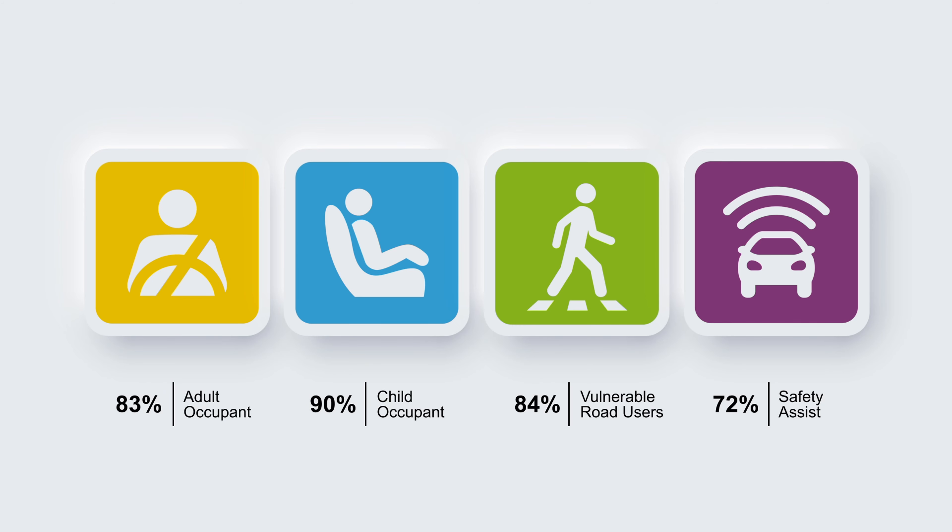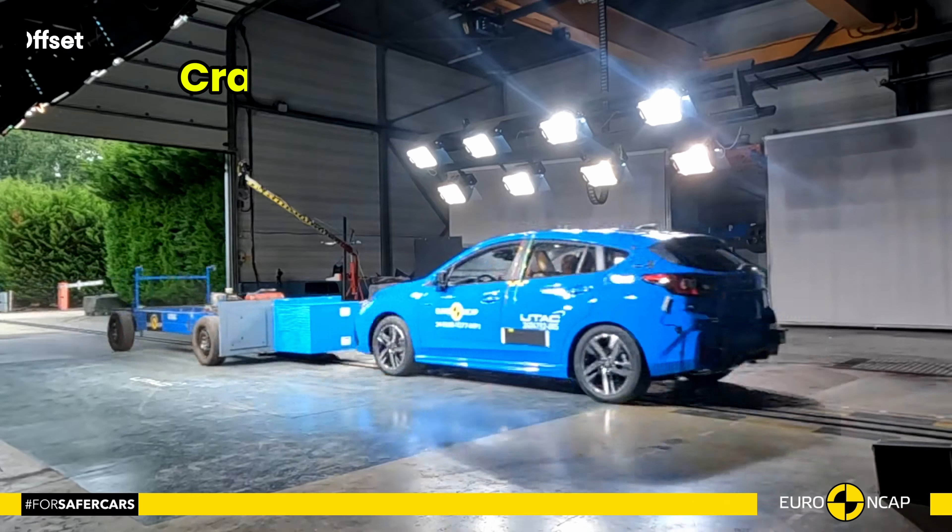Hello everyone, and welcome to the Car Crash Channel and to our detailed crash test review of the 2024 Subaru Impreza. In this video, we will explore how this compact car performed in various safety tests.